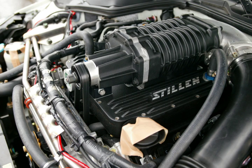A screw type supercharger is also a positive displacement device, like a roots type supercharger. Screw type superchargers are more complex to manufacture than roots type superchargers, but are more efficient to operate, producing cooler air output. A centrifugal type supercharger is not a positive displacement device and will usually have better thermal efficiency than a roots type supercharger. Centrifugal superchargers are also more compact and easier to use with an intercooler.